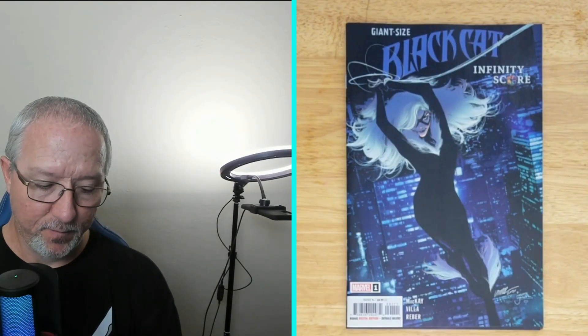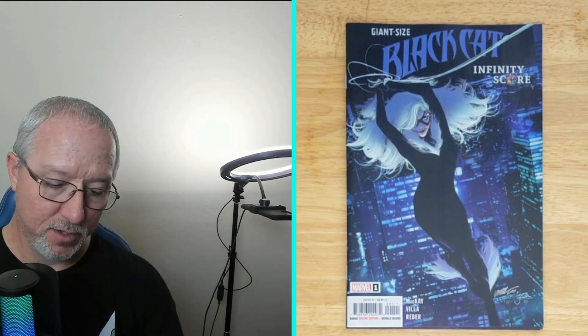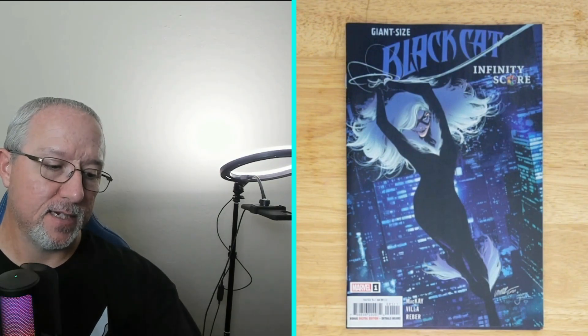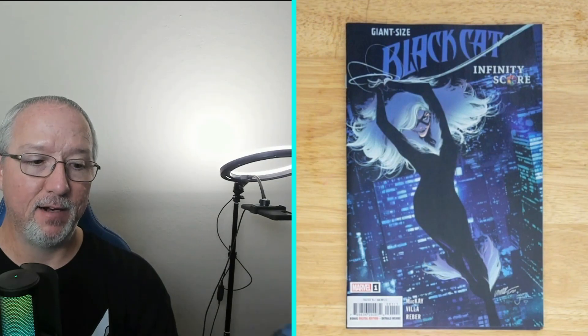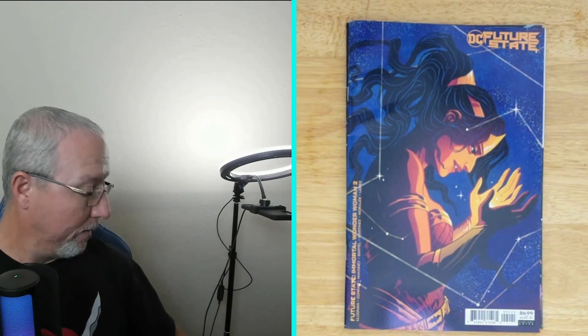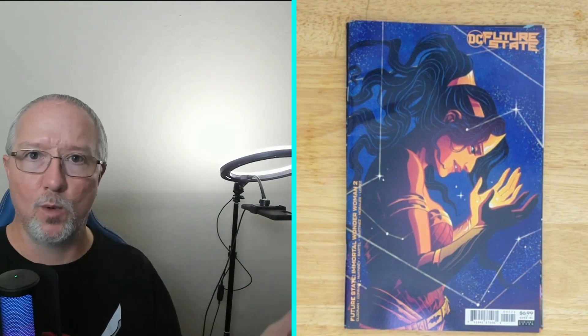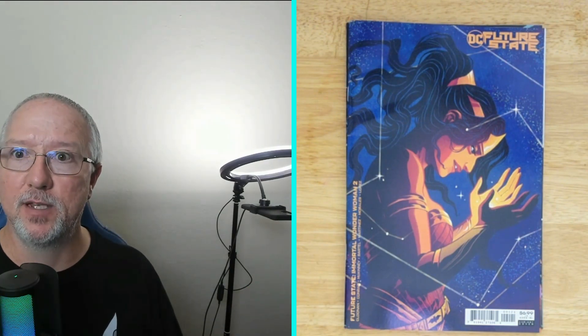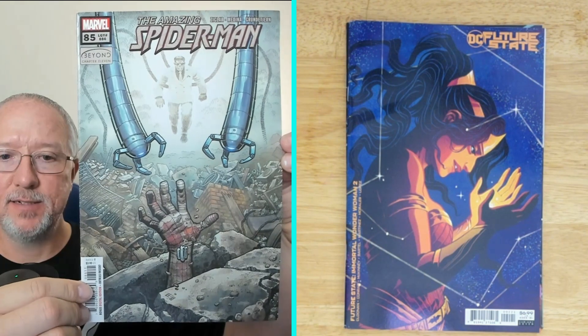Next up, DC Future State — this feels like a thicker book. It's issue number two, Future State: Immortal Wonder Woman number two, and it says it's a variant cover. Not a bad-looking cover. I don't really collect Wonder Woman books, so maybe I should. Let me know if there's a good Wonder Woman series or mini-series I should look into.